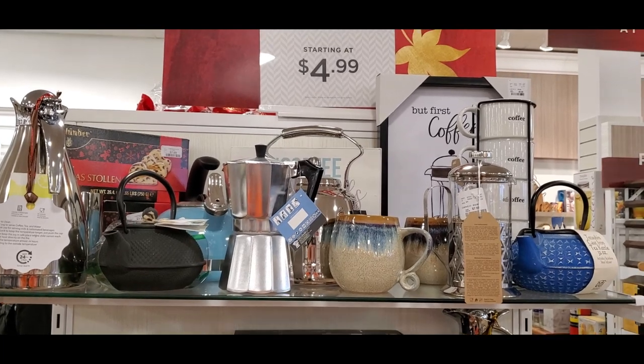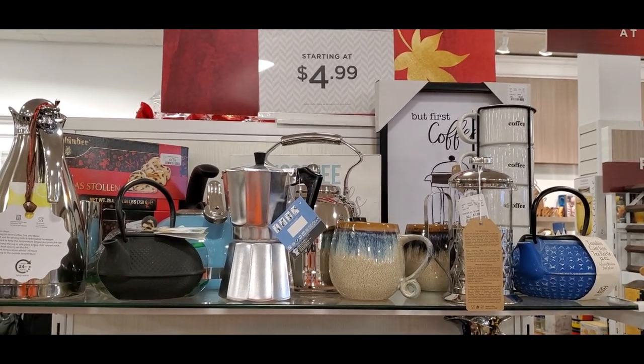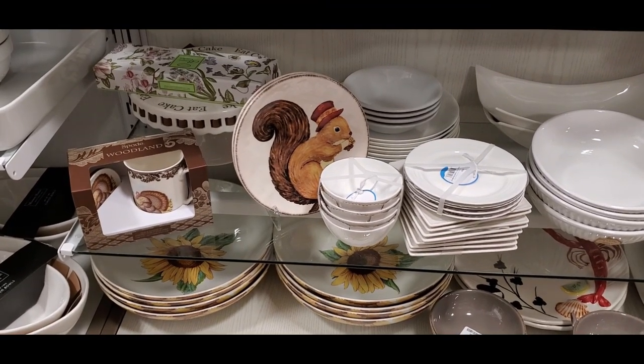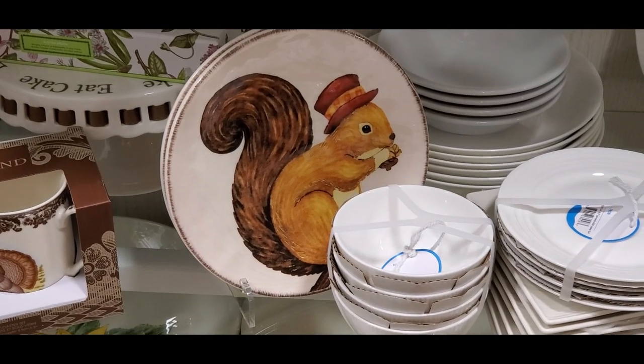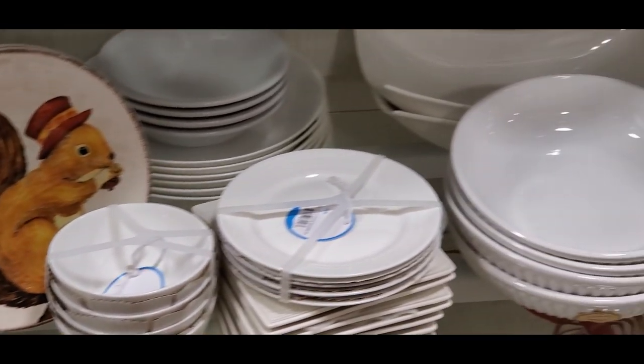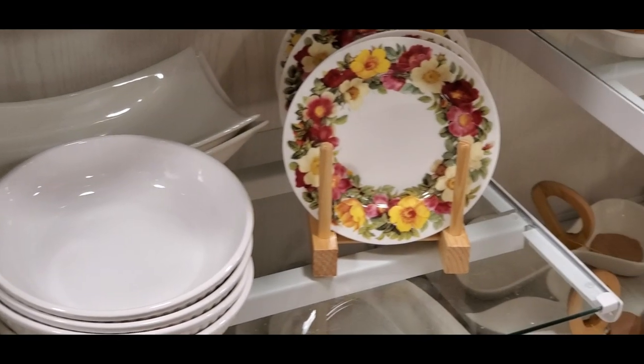We saw many things here and I'm going to show you some of those colors. This was a little squirrel — I thought he was so cute. And then I love anything that's floral.